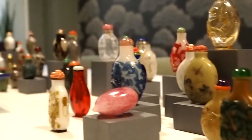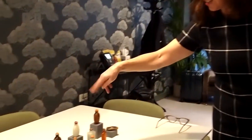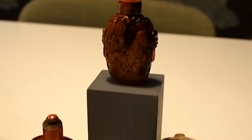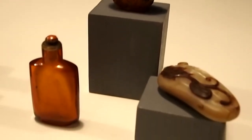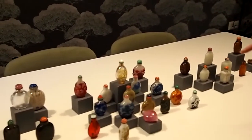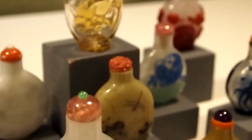We start with the jade section here, and then amber and organic with a mother of pearl. Then we move over to the glass section, including this beautiful peach, which is an absolutely exquisite 18th century example.